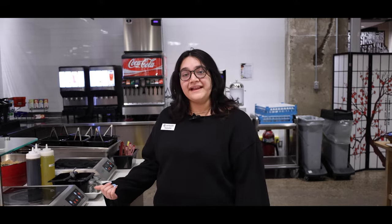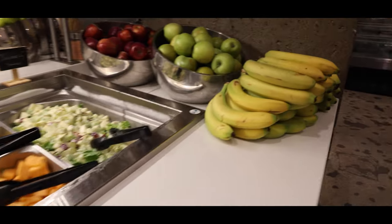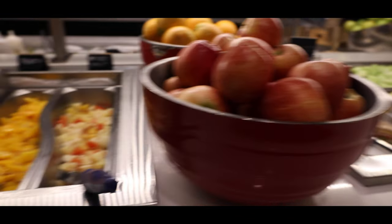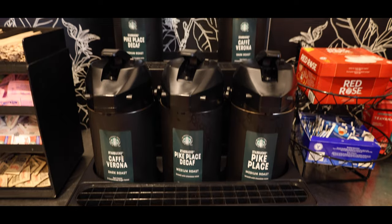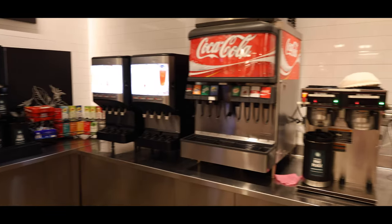And here we have our pantry. If you'd like to cook, you can make pasta, mix your own eggs, and adjust the spice level to your liking. We also have different types of fruits and yogurts — you can enjoy some healthy food here. And if you're a Starbucks lover, you can enjoy coffee throughout the day right here.